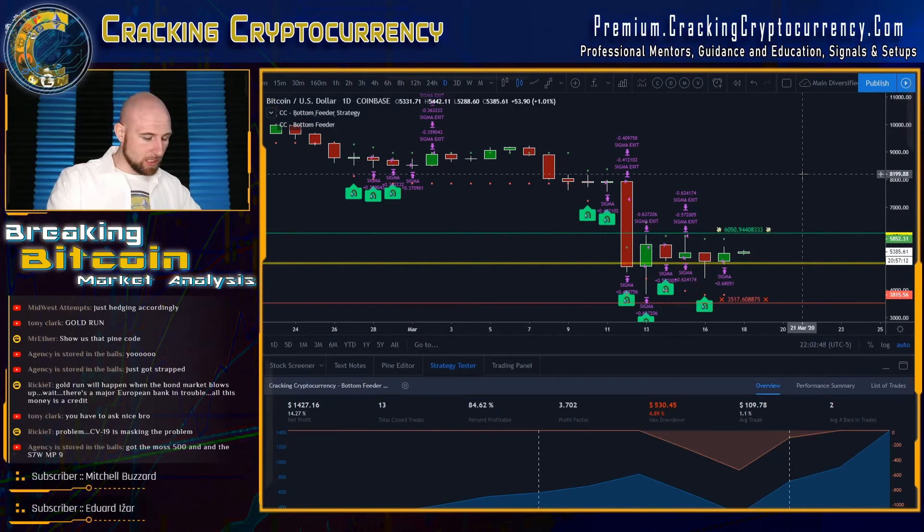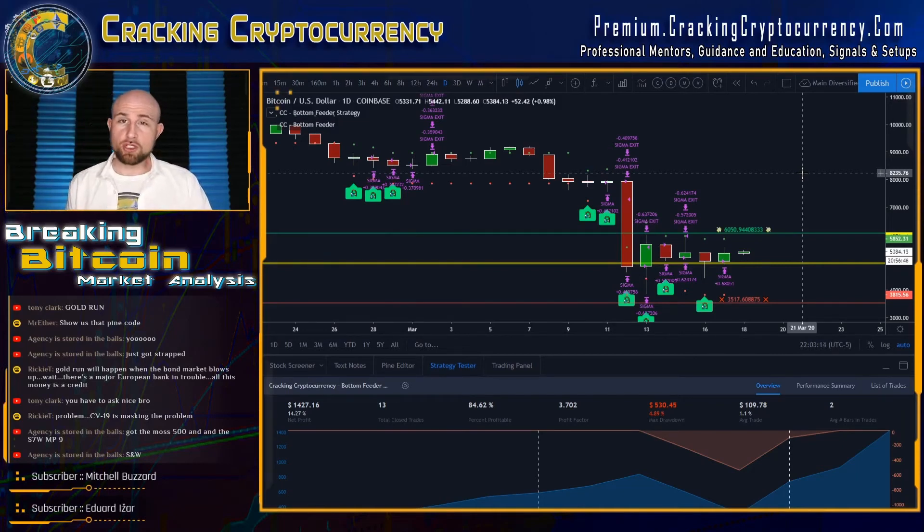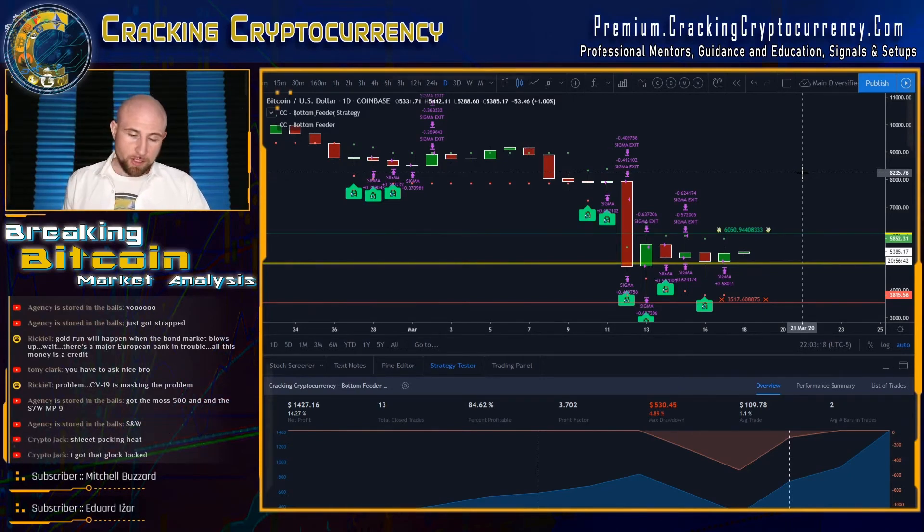The cool thing about Bottom Feeder is that this is really what my members have been asking about for a long time: how do we maximize yield and know when we can begin averaging out of a bottom, averaging out of a hedge after prices move significantly to the downside? Bottom Feeder does that. If you hedge appropriately — closing below the baseline hedge as we teach — your funds are protected. With a Bottom Feeder signal, we do not unhedge, because the downside risk is far greater than the potential upside.